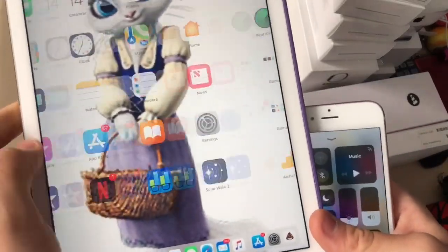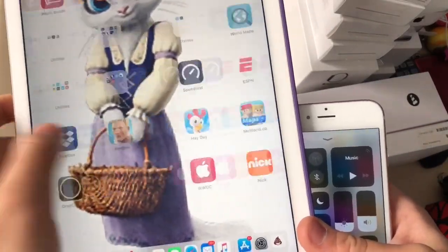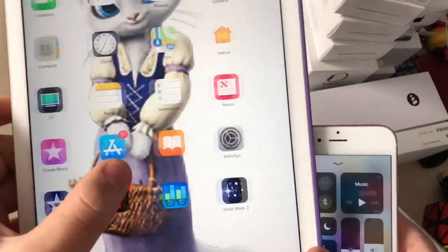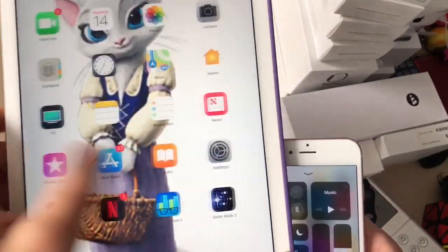I did update my iPad 2 as well. It's a little choppy on camera, but in real time it's fast.